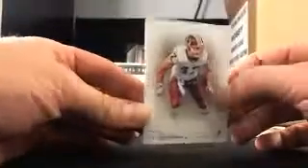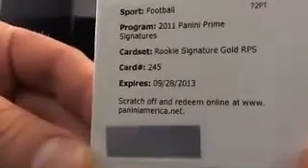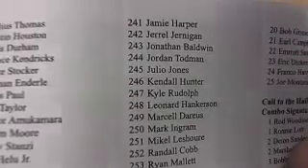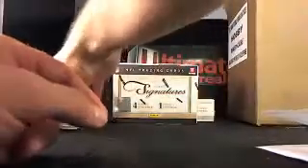This stuff is super nice, and the signatures look great. It is a rookie signature — gold RPS, number 245. Card number 245 is going to be Leo Jones, a nice hit there for the Falcons, going to Brandon S. Good job, man. That's only box one, guys — don't you worry.